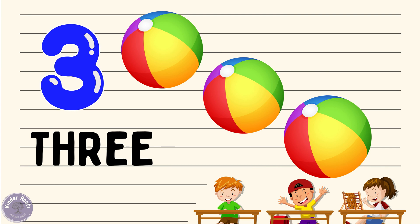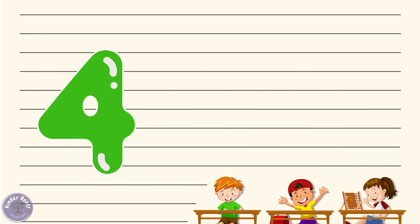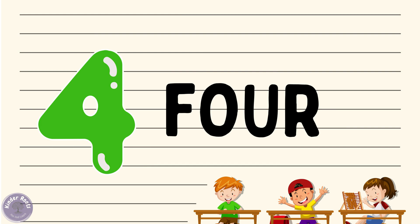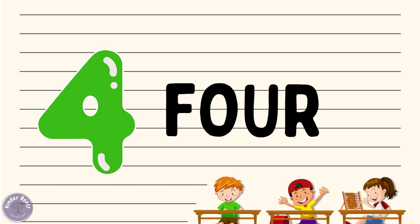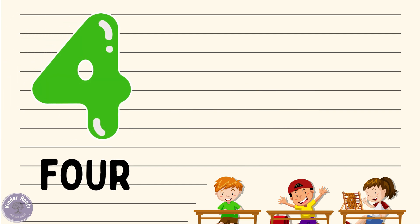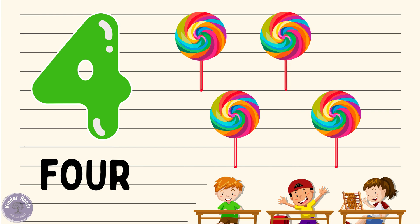Now let's move on to number four. Can you say four with me? Four! Wonderful. Let's spell it out: F-O-U-R, four. Great job! Now let's see what we have four of — how about four candies? Can you say four candies with me? Four candies!